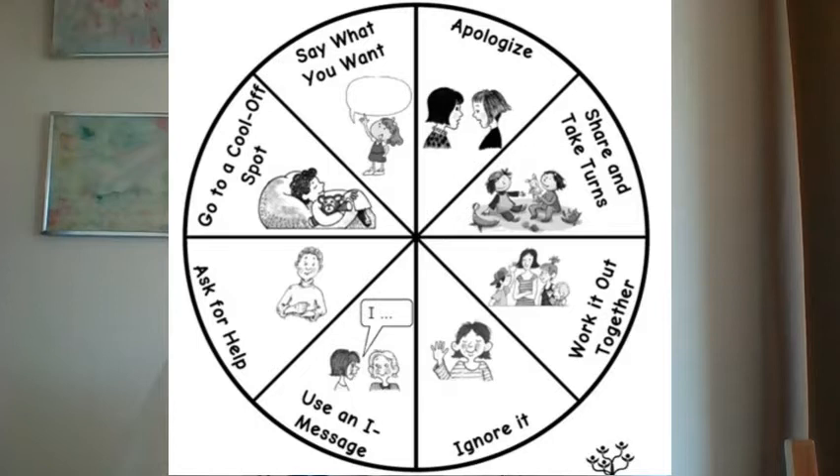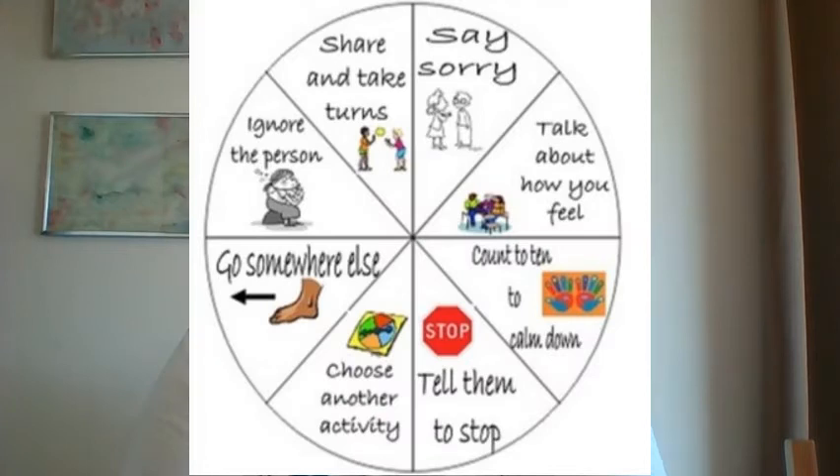Remember, we're building independence and problem-solving skills. You might also notice that there are pictures on the wheels. Pictures help younger children who are just beginning to read know the strategies without having to ask you for help.